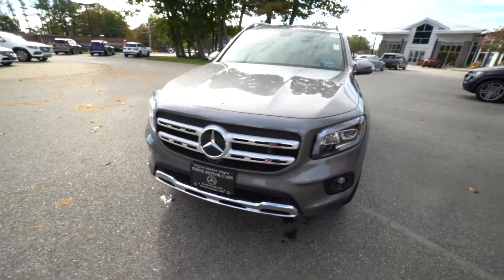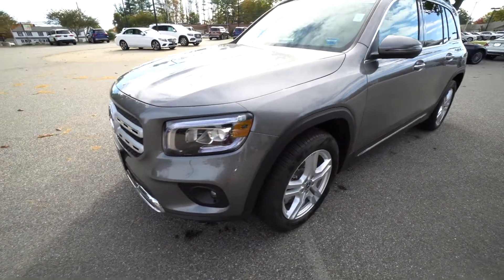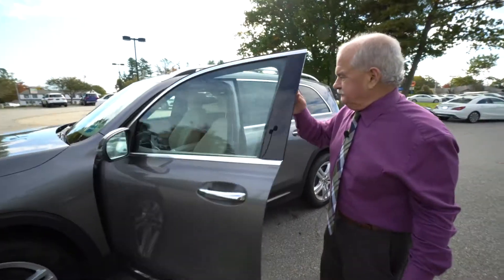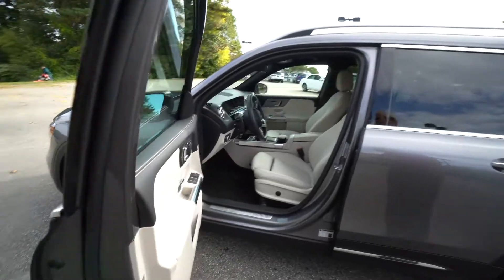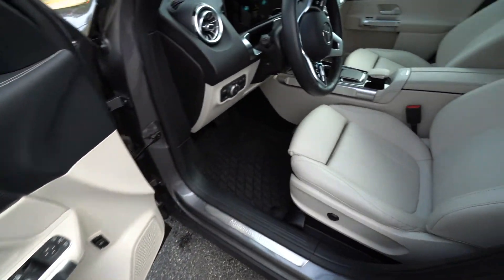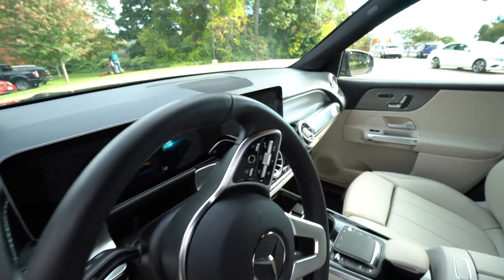This is in Mountain Grey, very attractive. We'll take you around. You can see the dashboard is fully digital, and the centerpiece is touchscreen.